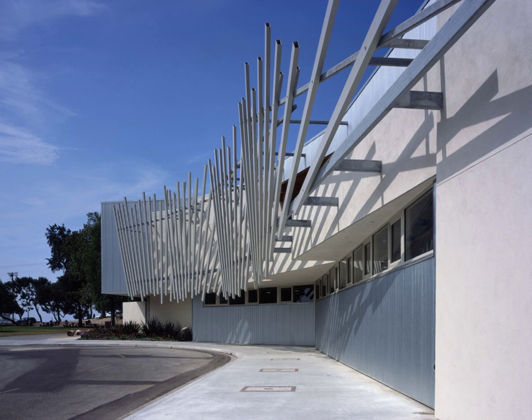Cabrillo Marine Aquarium is an aquarium in San Pedro, California, United States, a community within Los Angeles. It concentrates on the marine life of Southern California. In addition to its displays, it also offers school and group programs.